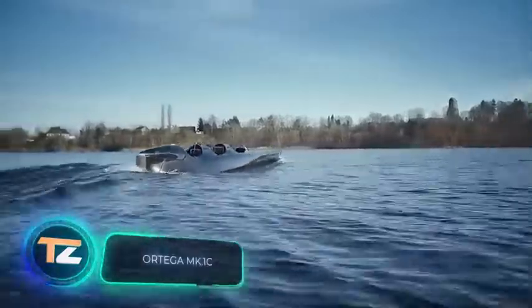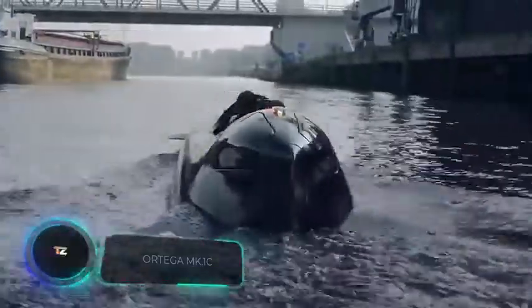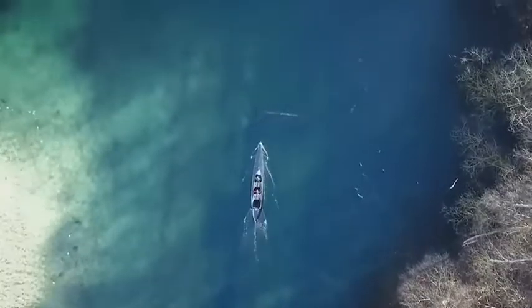This three-seater submarine was created by experts from the Netherlands. The model reminds us of a Formula One bullet not only because of its shape but also because of the configuration of the seats.